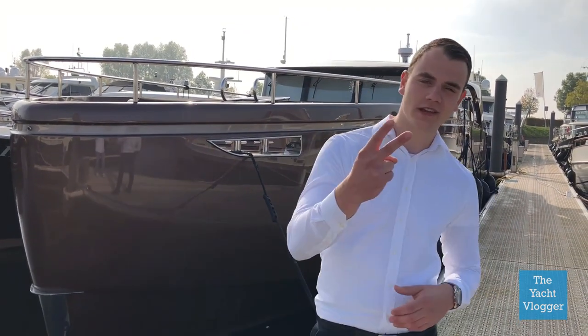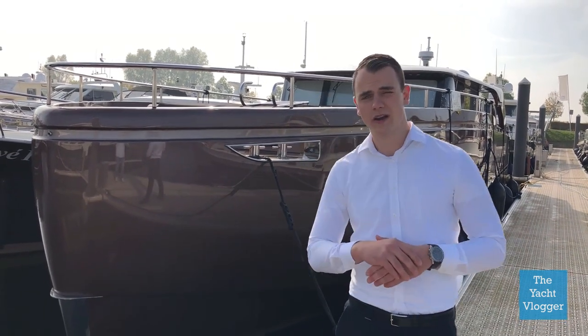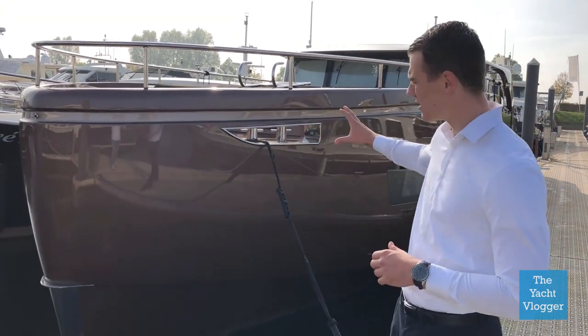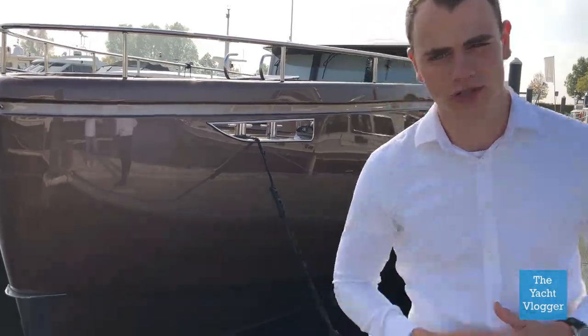Hello everybody and welcome to our second vlog. If you haven't checked out our last vlog, there's a link up here or link in description to check it out. Today we are at Sterkenburg Yachting in Drimmelen and we are going to show you this one million euro high-tech yacht which is called the Storm X 53 F. But before we go to the inside, we are going to show you some awesome shots from the outside.